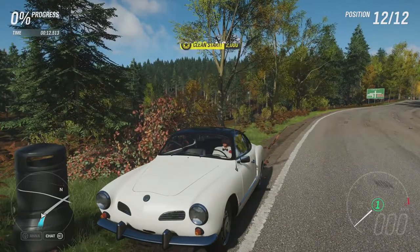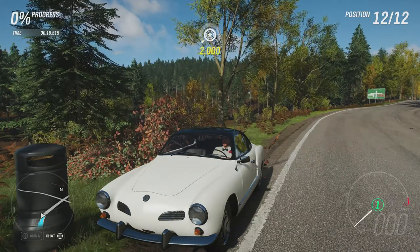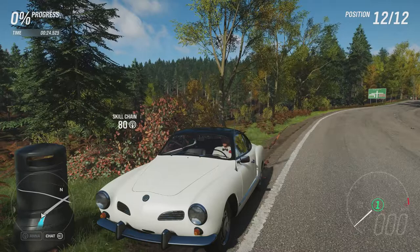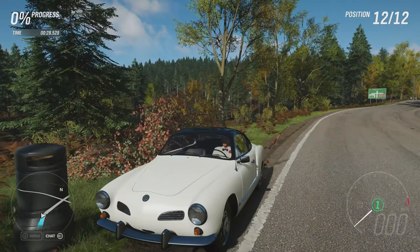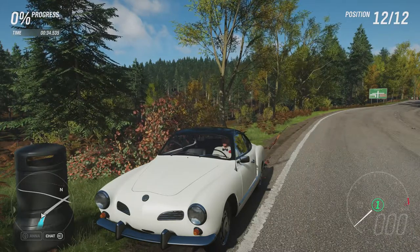Welcome everybody to Extreme Off-Road Sealybills, and today we're dealing with a 1967 Volkswagen Karmann Ghia. This has 960 horsepower and 630 pound-feet of torque from a 4-litre twin-turbocharged flat-6 engine. The car now weighs 2,032 pounds, has all-wheel drive, off-road tyres, and off-road suspension, and can now do 0-60 in 2.877 seconds.